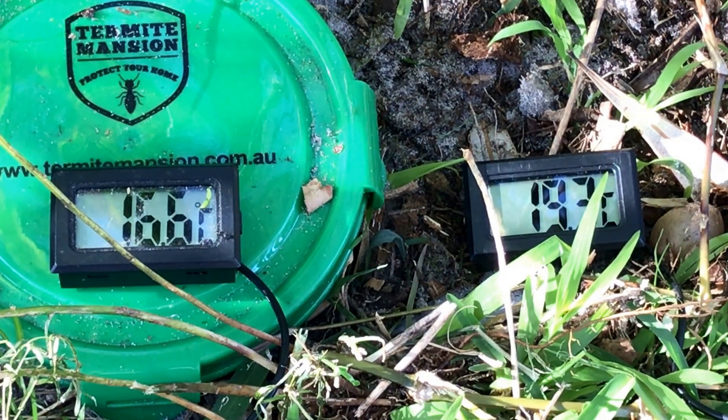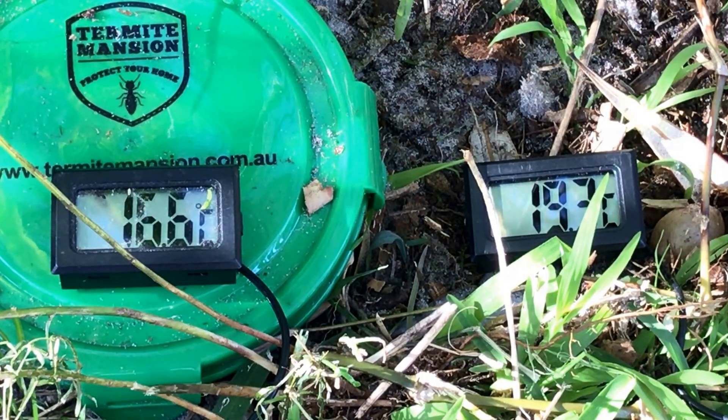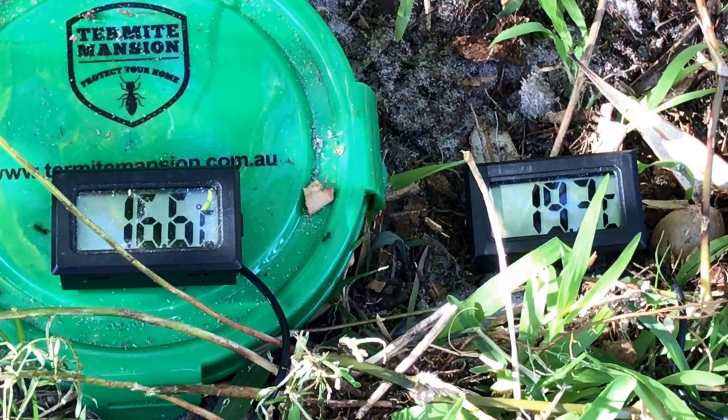The Termite Mansion version 6 will determine whether you have termites that could attack your home faster than any other system. Once inside the Termite Mansion, the ideal conditions will hold the termites long enough to consume enough bait to kill the queen and the whole colony.